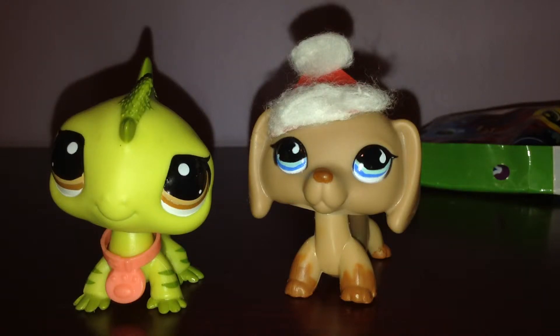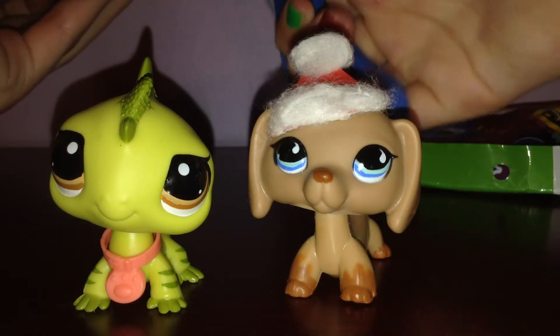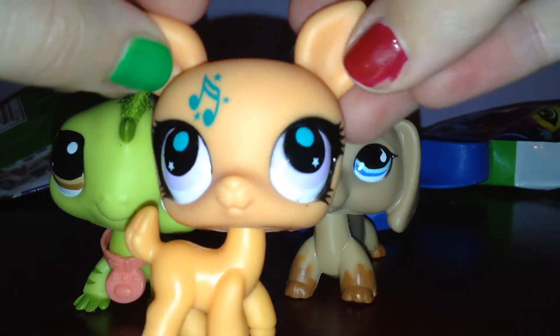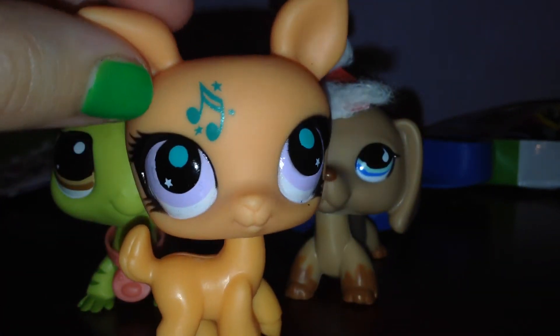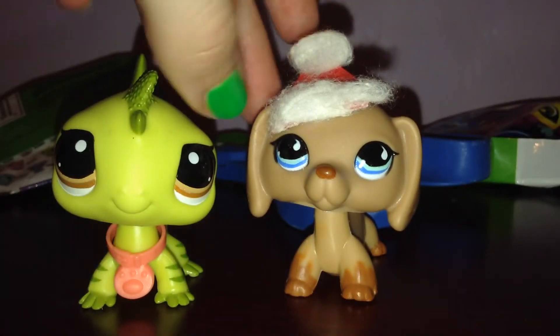Next bag — after this one there will be one more. This looks like a big guy. Okay, this is one that I actually never got before. It's a cute little deer. Oh my God, I love her. Hello! Well, that's great — now I got one that I actually didn't have.